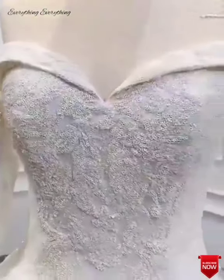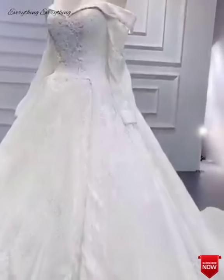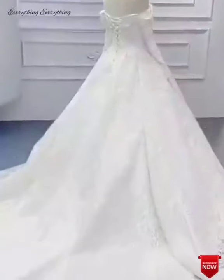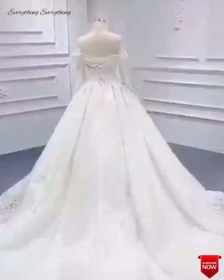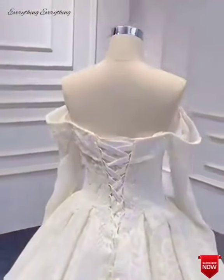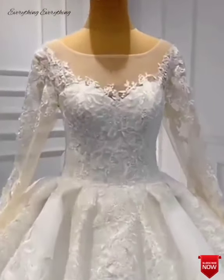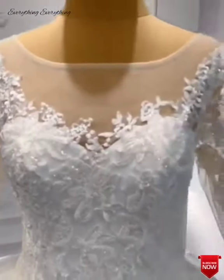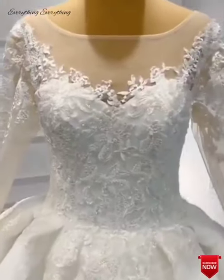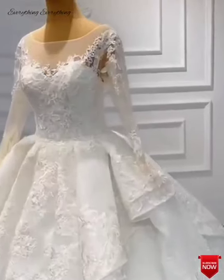Another tip is to not overlook the importance of picking the right white. One of the biggest advantages of an outdoor wedding is that your photographer can make the most of natural lighting. However, your dress may look different in natural light from how it appears under artificial lighting. Consider this when choosing your shade of white — make sure the dress looks good in natural light prior to purchase, and pick the right white for your complexion so it flatters your skin tone.